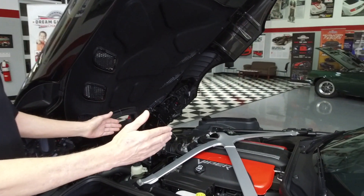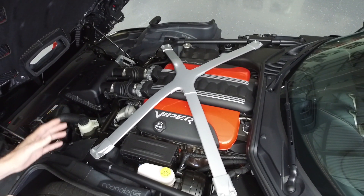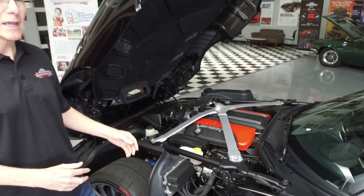Look how much longer that V10 is. Of course, they have to squeeze five cylinders on each side — five pistons on each side — to equal the V10.